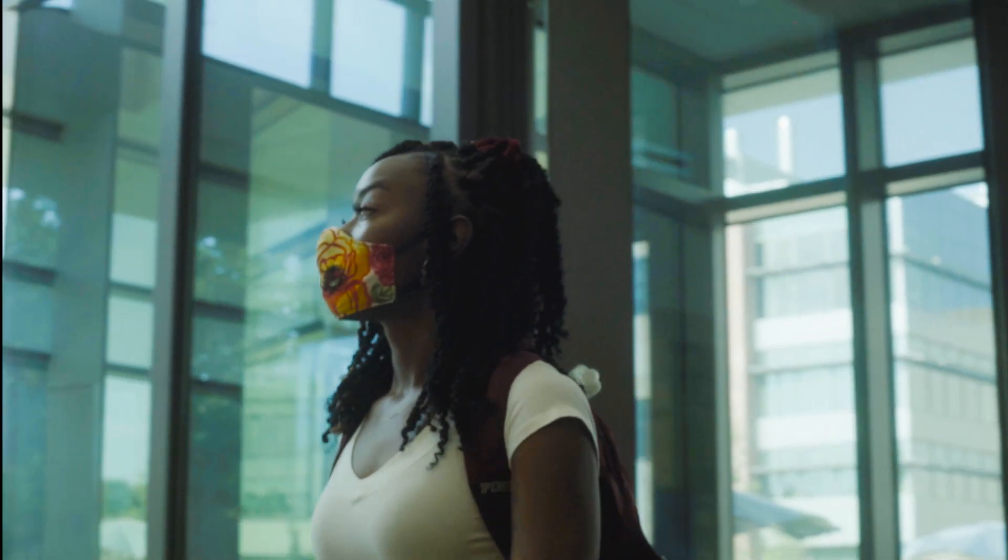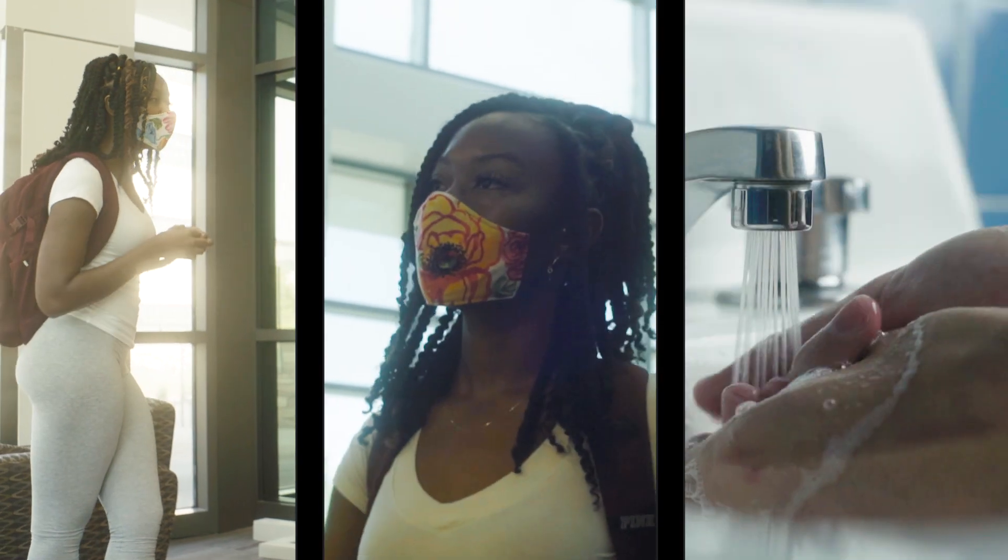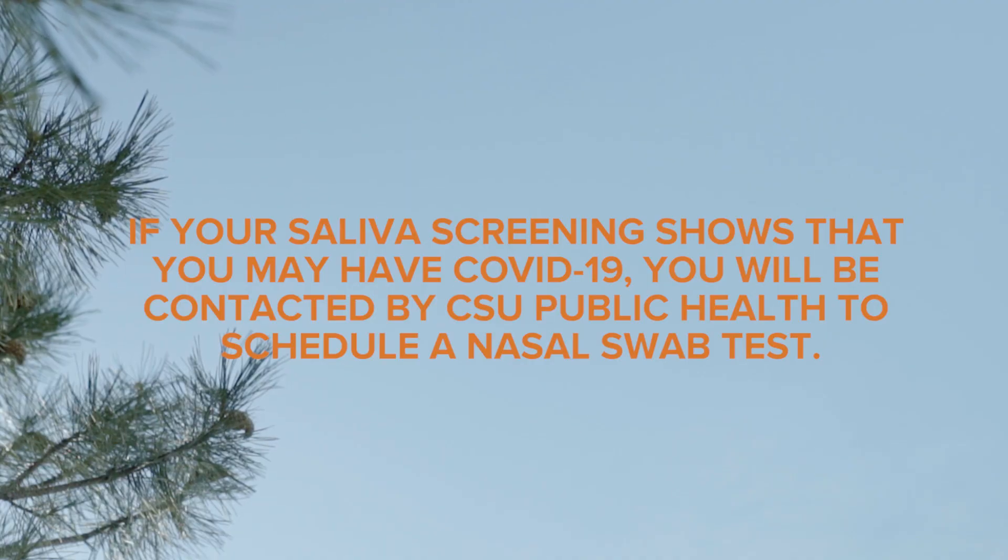Be sure to follow public health guidance for masking, physical distancing, and hand washing. If your saliva screening shows that you may have COVID-19, you will be contacted by CSU Public Health to schedule a nasal swab test.